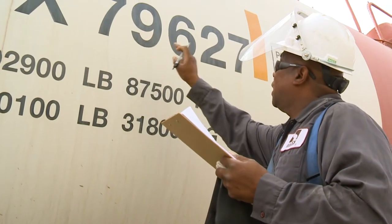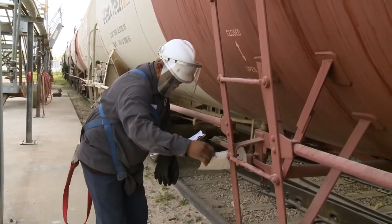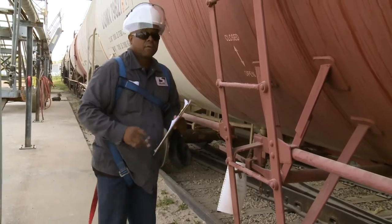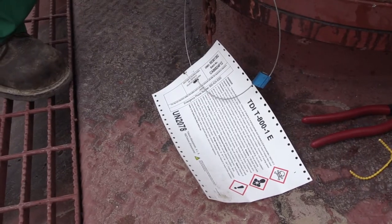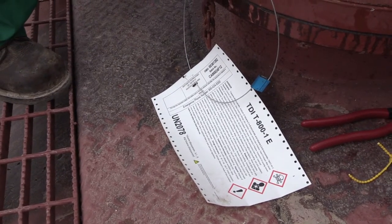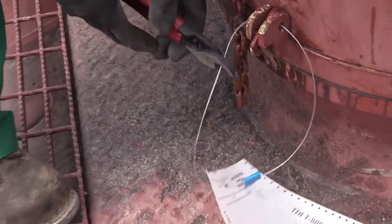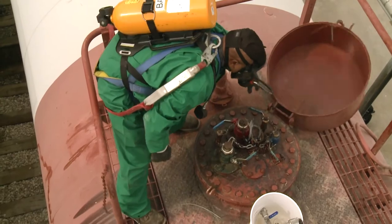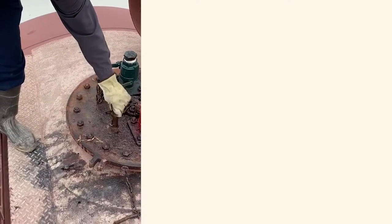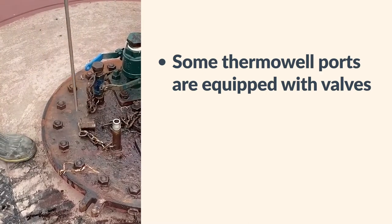Compare the tank car number against the number identified on the shipping documents. Check the tank car to make sure the numbers on the security seals match the seal numbers shown on the paperwork. Also, confirm that the security seals are not broken and have not been tampered with in any manner. You will need to break the seal on the valve cover hatch. Remove the securement pin and open the hatch to verify product temperature and pad pressure. Carefully remove the closure cap from the thermowell tube. If the car is equipped with a valve on the thermowell tube, carefully open the valve.